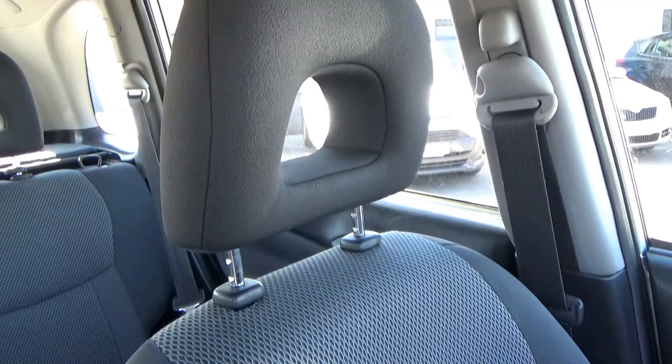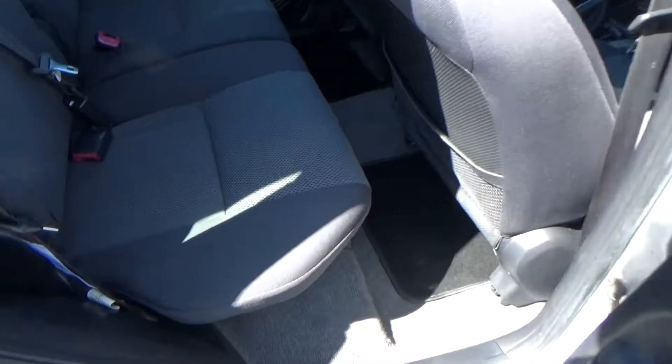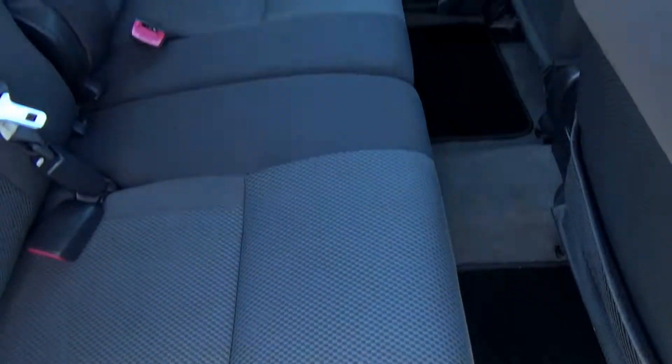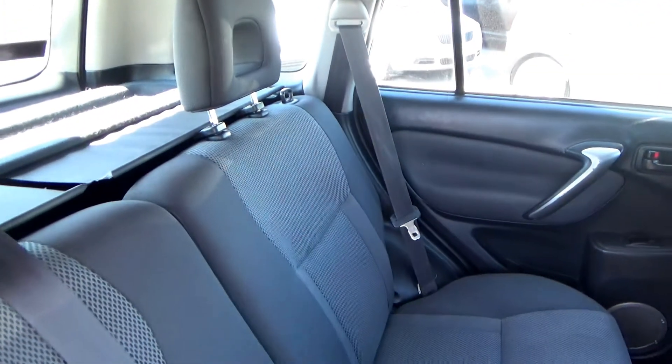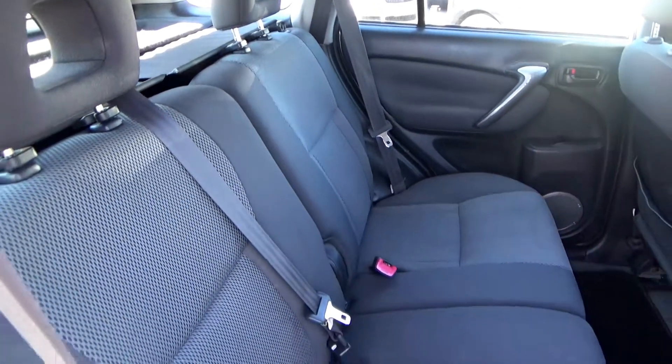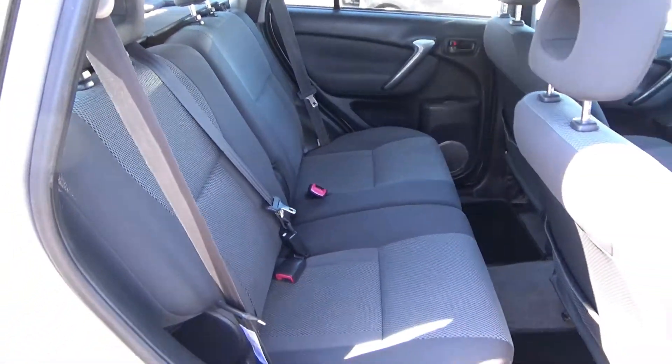We'll look in the rear next. There's good space in here. These seats you can move them forward if you want, or fold them down completely if you want to do a run to IKEA. You have three three-point safety belts and Isofix trims on the two outer seats.